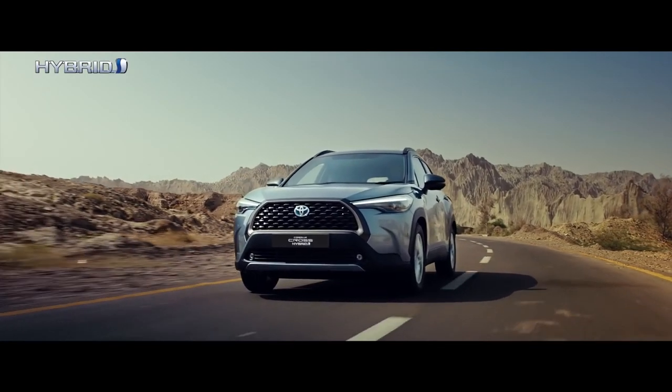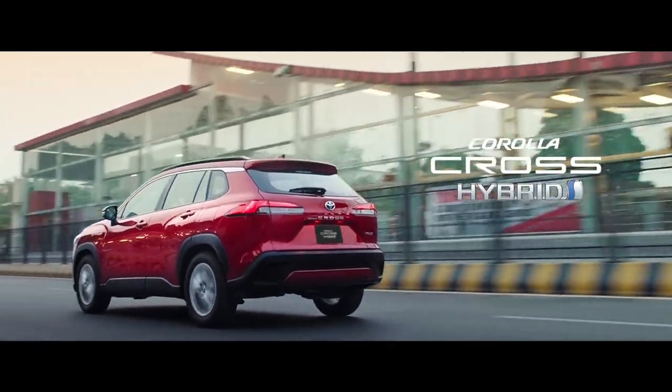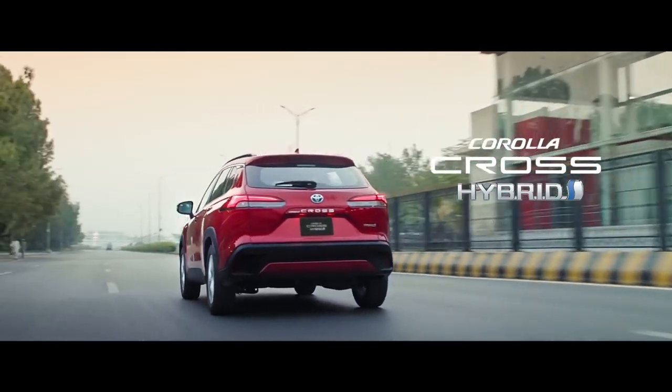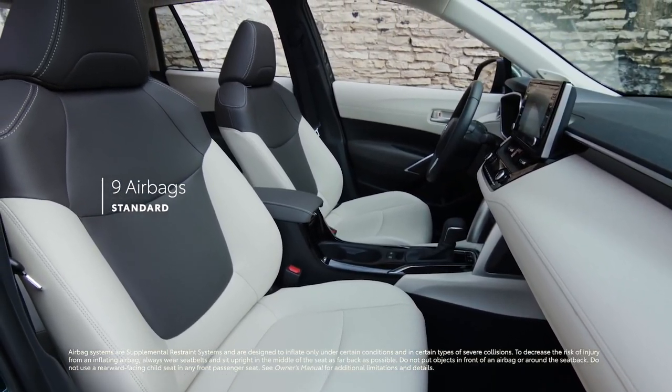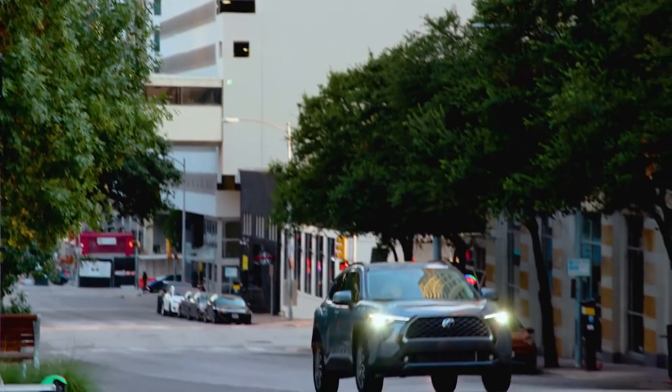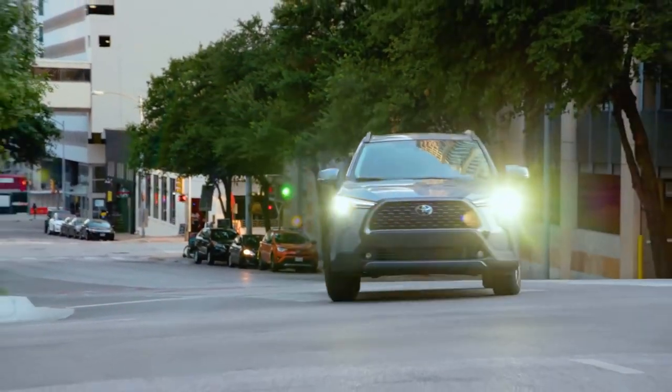Urban toughness forms the Corolla Cross's overall design theme, combining the core concepts of imposing toughness and urban refinement. The Corolla Cross stands out with its stylish and sporty appearance, yet offers a sense of luxury in combination with toughness.